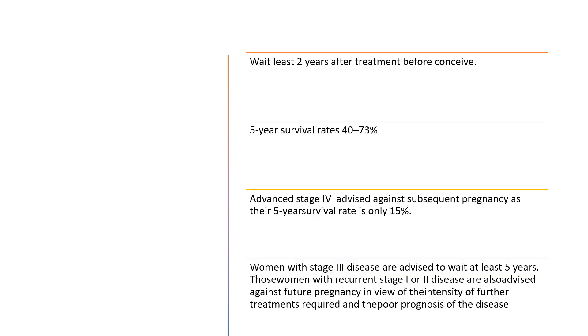The recommendation is to wait at least two years after treatment before conception. The five-year survival rate is 40 to 73%. For stage four cancer, the advice is against subsequent pregnancy as the five-year survival rate is only 15%. Women with stage three disease are advised to wait at least five years. Those women with recurrent stage one or two disease are also advised against future pregnancy in view of the intensity of further treatments required and the poor prognosis of the disease.